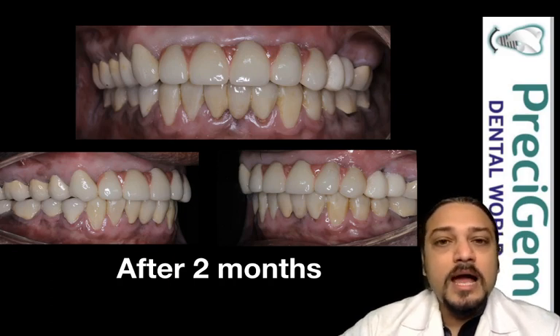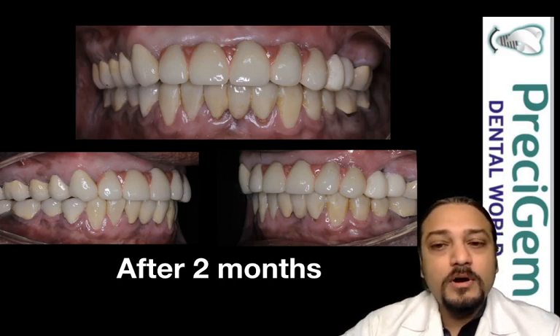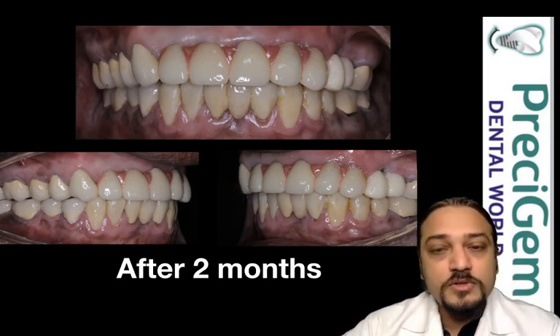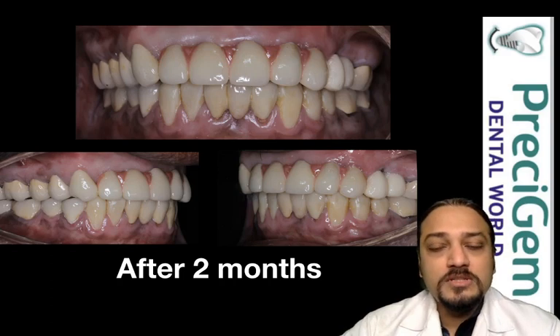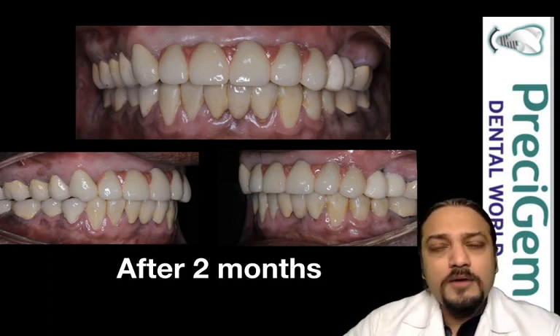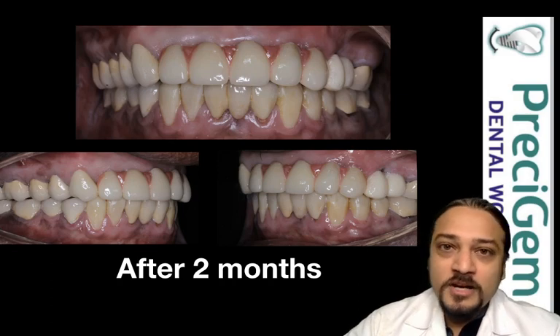The premolar areas on the left hand side were given temporary crowns for a certain period of time. This image was taken after two months of total treatment. When we called the patient for a follow-up after a year, this was the image of the patient.